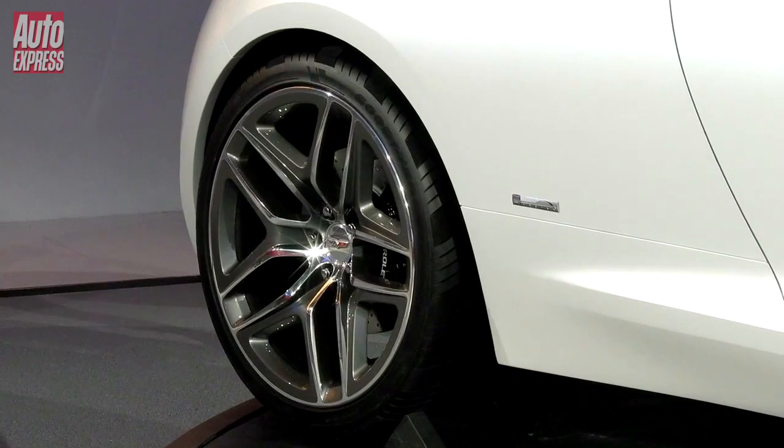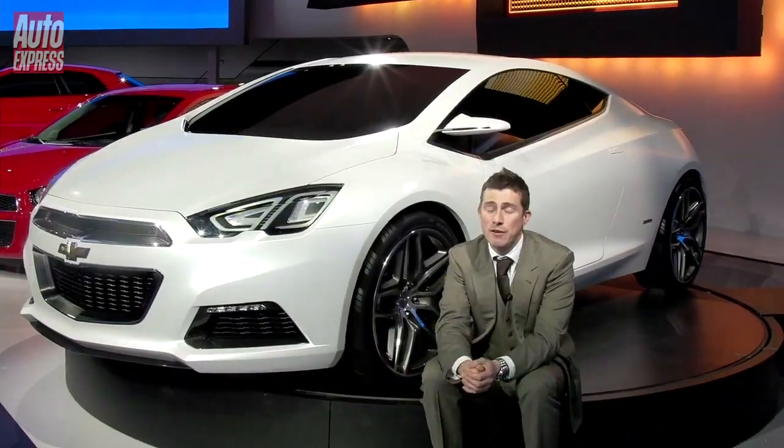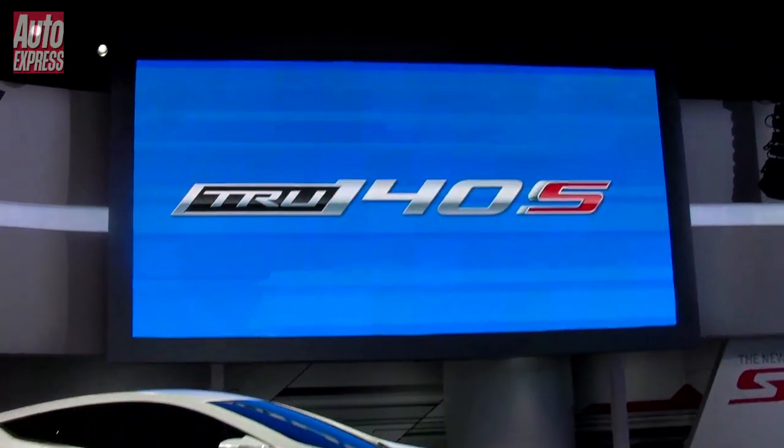So Chevrolet asked them, what do you want from a car? And they said, we want something sporty that has enough seats to carry four people. And this is what Chevrolet has come up with.